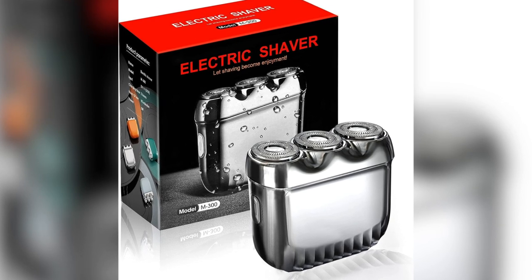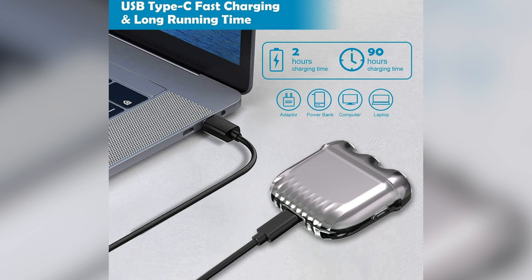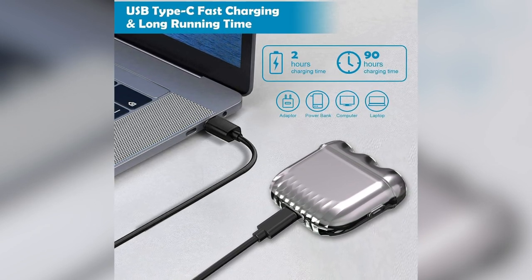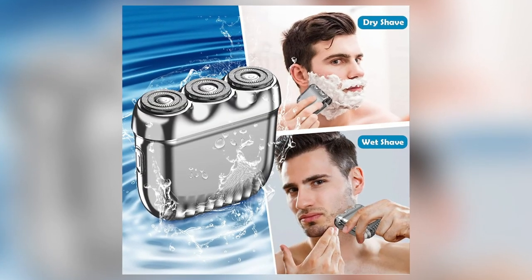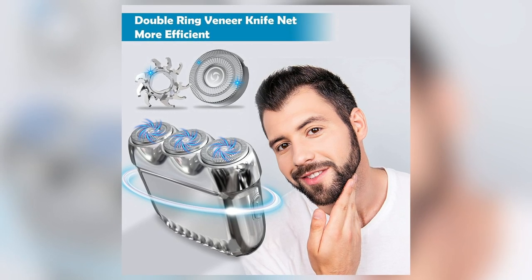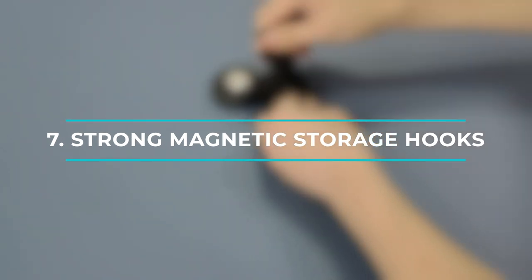Our sixth gadget is the Mini Portable Travel Shaver for men — a sleek and compact shaver that's a perfect companion for the modern man on the go. Featuring Type-C fast charging technology, you can fully charge it in just two hours, giving you a whopping 90 minutes of cordless shaving. With wet and dry shaving capability and three close-fitting double ring mesh films, you can achieve a clean and comfortable shave every time.